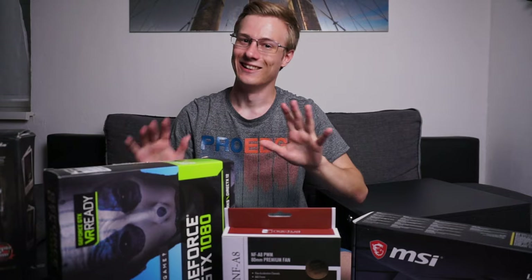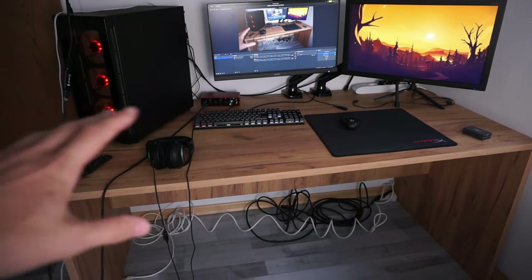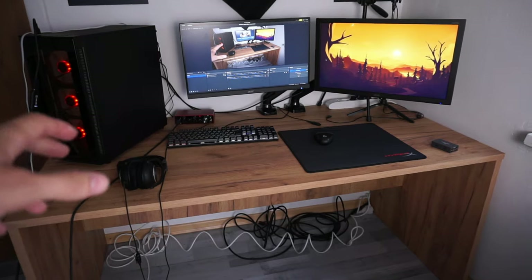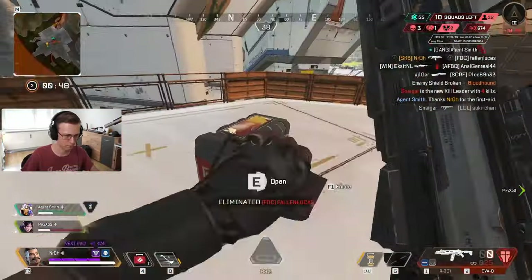Welcome to today's video, which is a bit different from the usual stuff, because today is the day where I'm going to start building my dream setup. The goal of the new setup is to basically cleanse my desk from everything except two monitors, a keyboard, mouse, and headset, as well as optimizing the way I record my videos and get maximum performance out of gaming and streams.